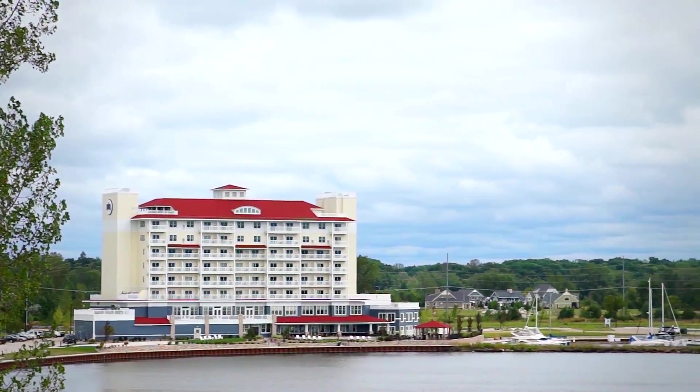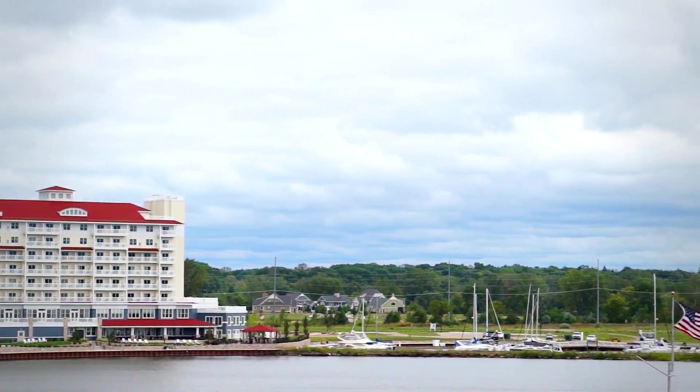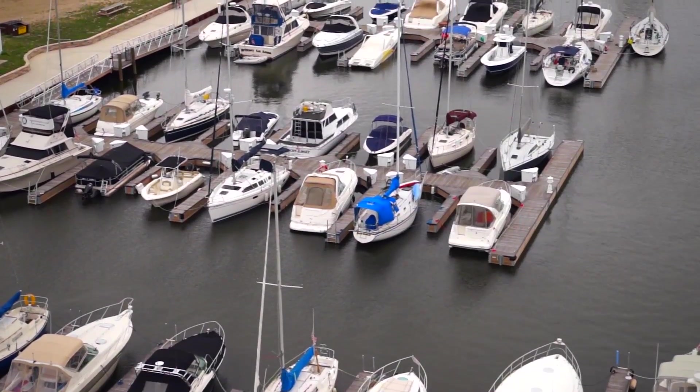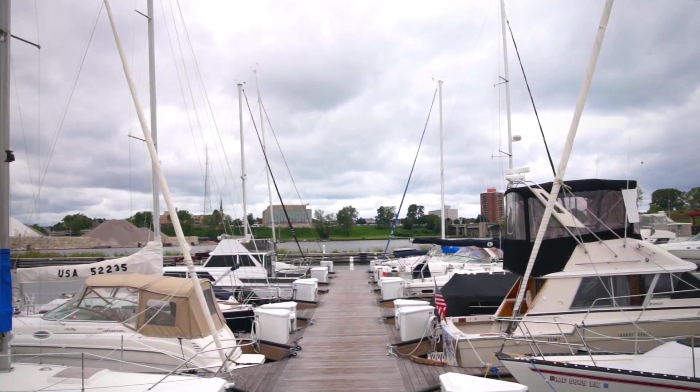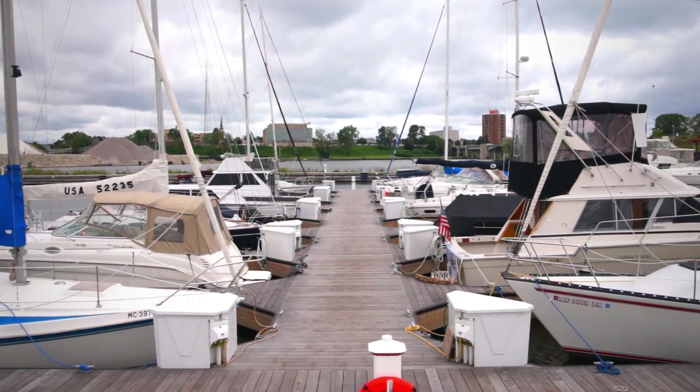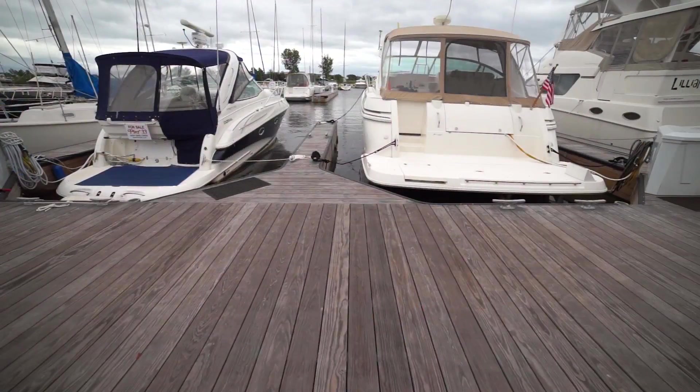Each summer, visitors at the marina at Harbor Shores in St. Joseph, Michigan enjoy the waters of the beautiful Lake Michigan, starting with the views from the marina's custom Kebany Boardwalk, a sustainably sourced wood product chosen for its durability and refined look.